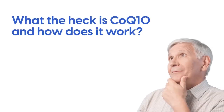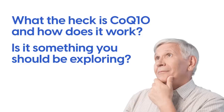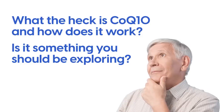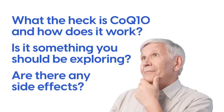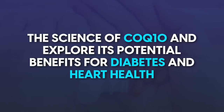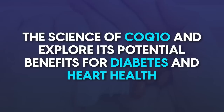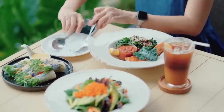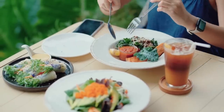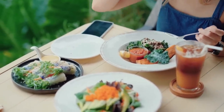What is CoQ10 and how does it work? Is it something you should be exploring, and are there any side effects? In this video, we'll dive into the science of CoQ10 and explore its potential benefits for diabetes and heart health. We'll discuss its safety profile and how to get more of it into your body through natural methods.